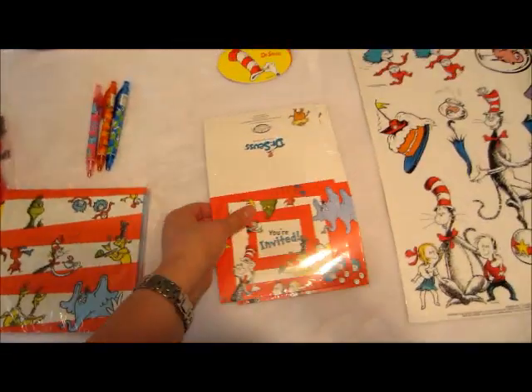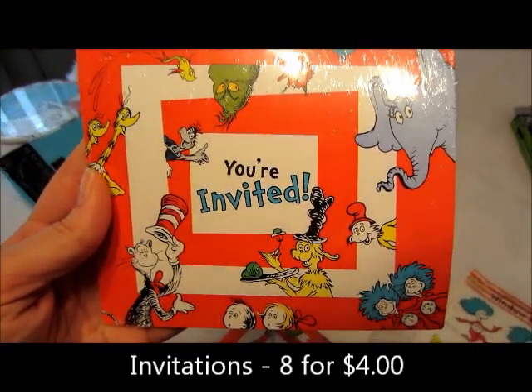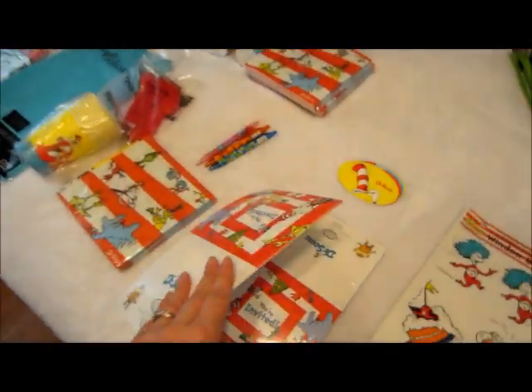Then I got the invitations — I think these were four bucks for a pack of eight. I'll put the prices below. It comes with envelopes and everything.